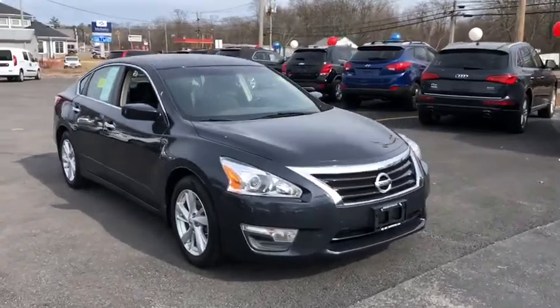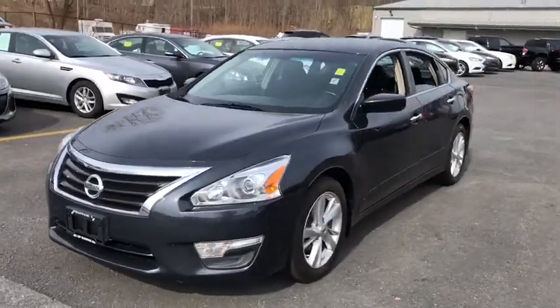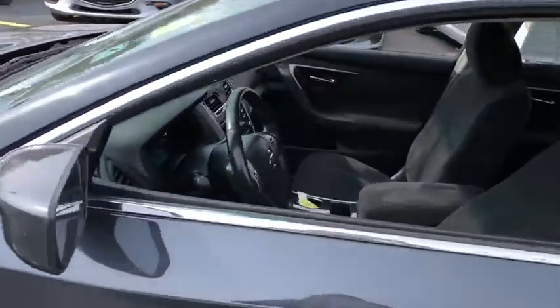You are going to love the 2013 Nissan Altima. The Nissan Altima offers advanced features to make life easier, and most of the features come standard.